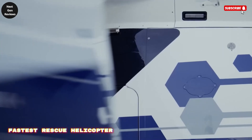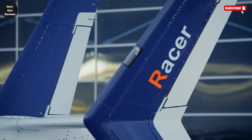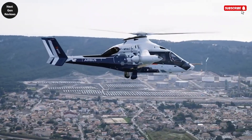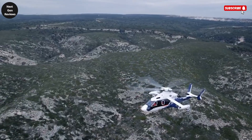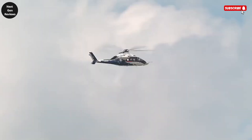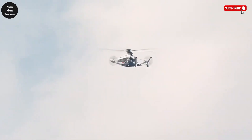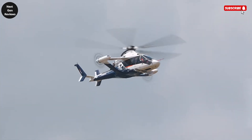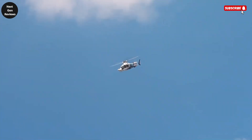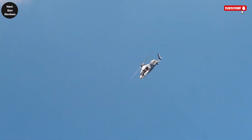The Airbus Racer is a revolutionary helicopter concept that pushes the boundaries of speed, efficiency, and versatility in rotorcraft design. Unlike traditional helicopters, it combines the vertical lift capability of a rotorcraft with the cruise speed performance of a fixed-wing aircraft. Its unique configuration features a powerful main rotor, a V-shaped box wing, and lateral pusher propellers, all working together to deliver impressive cruise speeds of up to 444 kilometers per hour, or 277 miles per hour.